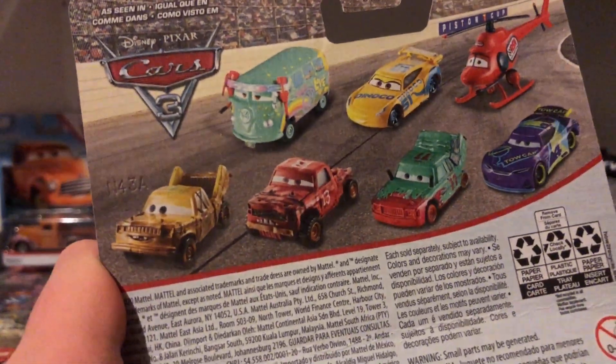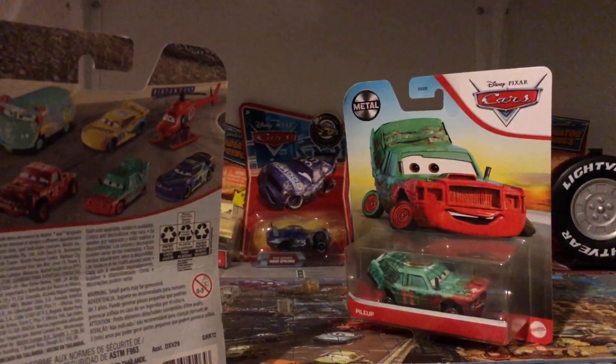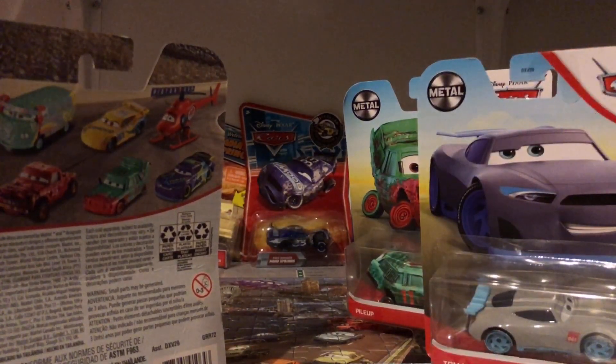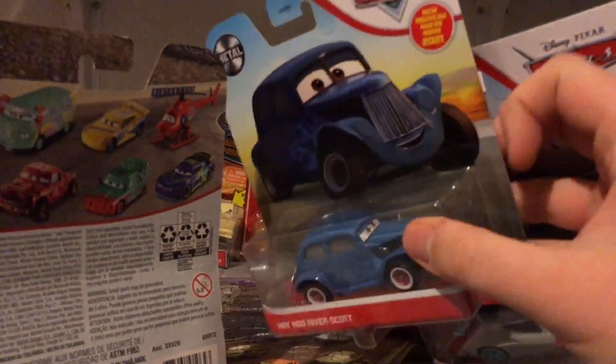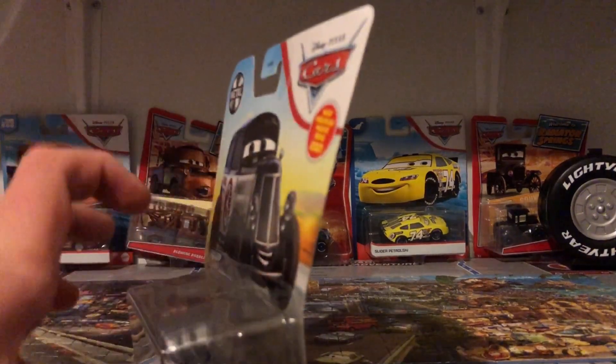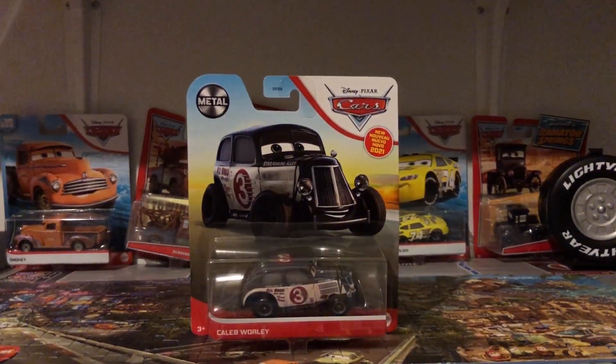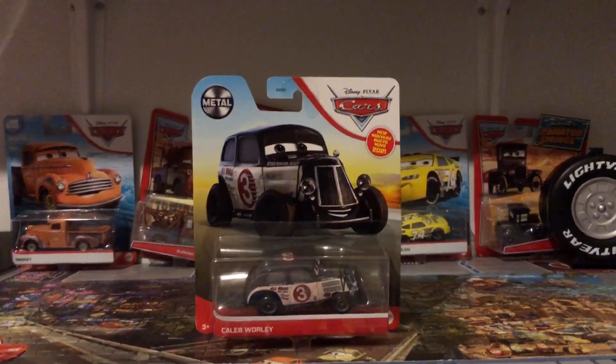Recently, like last week, I got Pile Up at Target along with Tom W. and Hot Rod River. They'll be reviewed in a week or two — you can expect a review for them. And without further ado, let's open Caleb Worley up.